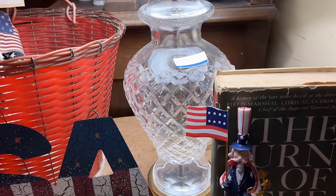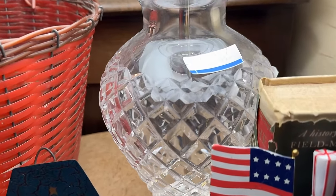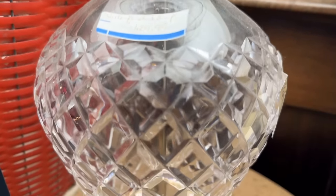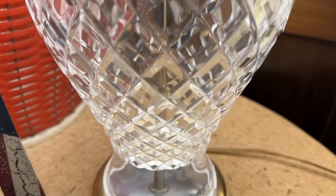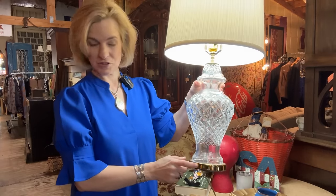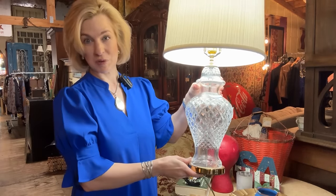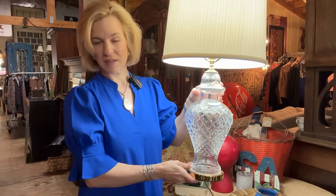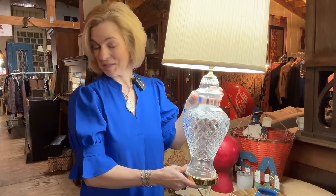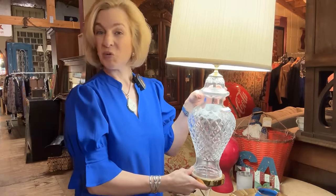This is a fabulous find and I can't believe I didn't take it home — so maybe you can go grab that. A Waterford Crystal lamp for $129.99 is definitely a hidden gem. Look at the brass base — it is in very good condition. The crystal is absolutely perfect. You would want to replace the shade anyway because of the age — this is not the original shade, the scale is off. And of course you want to express your sense of style anyway, so put a creative shade on it and you've got quite a find.